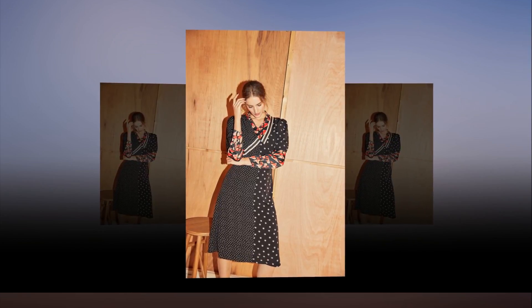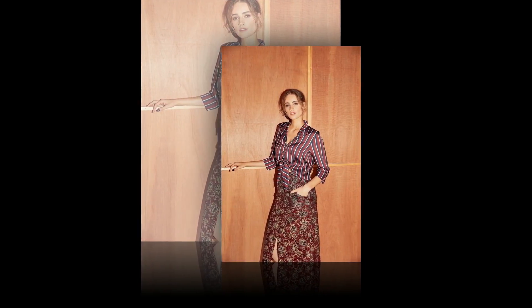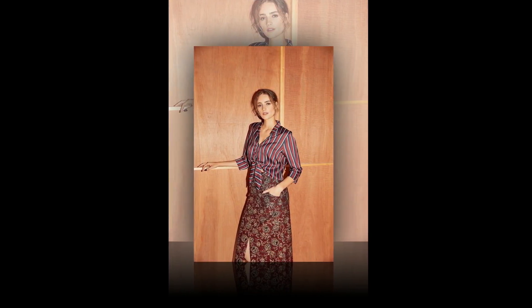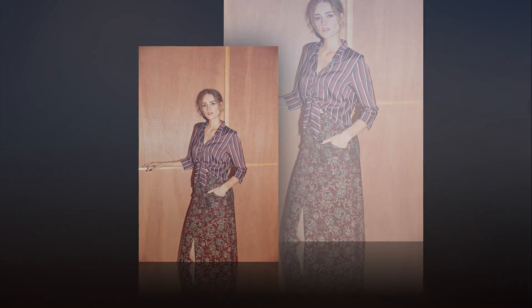Checks are one of the season's most popular prints. Wear them all over and add some color with a smart handbag. Layer a patterned shirt under your dress for a brighter look. Stick with tonal colors for a subtler way to wear the trend.